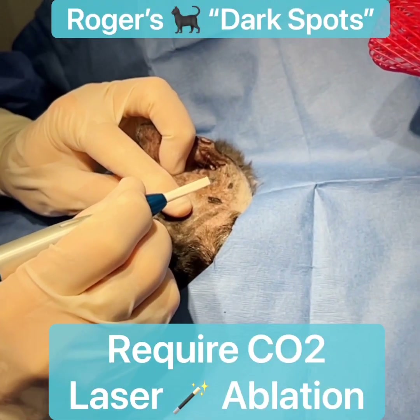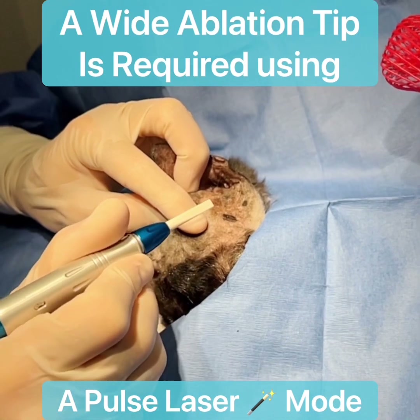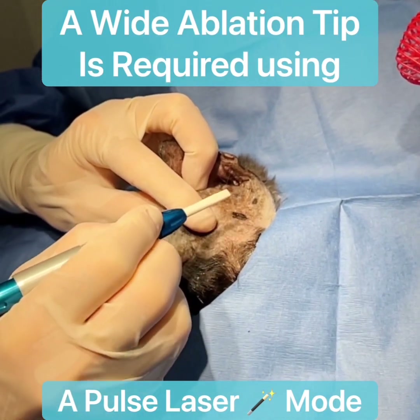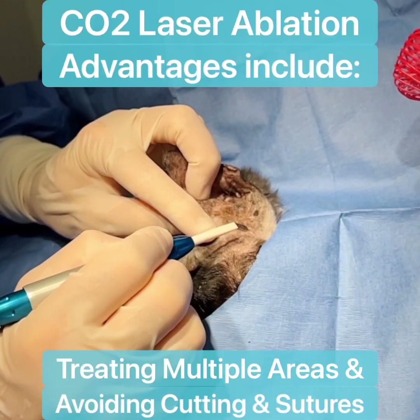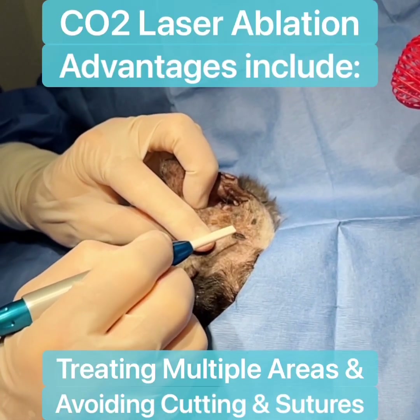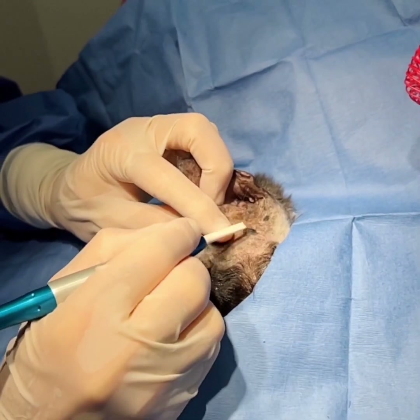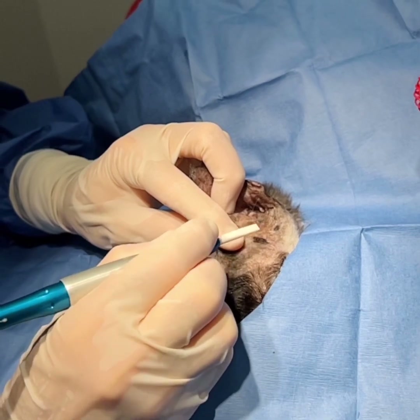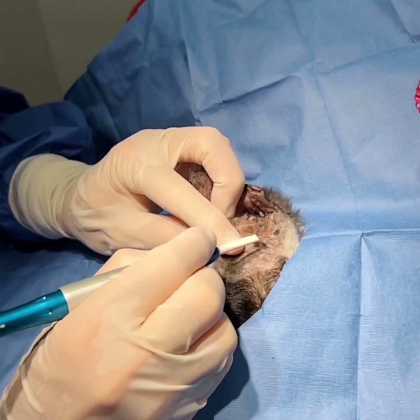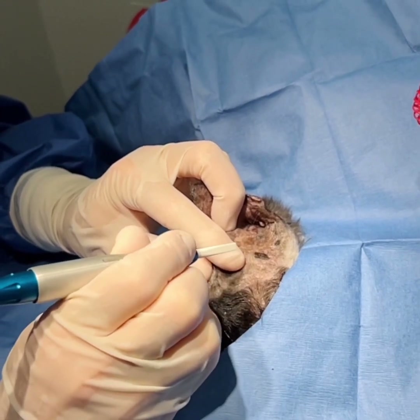Now you can see in my hand a different laser attachment — this is a wide ablation tip. This is used to laser ablate areas like this that are pigmented. This is one of the reasons we're using the laser, because these are on the superficial layer and don't require major surgery. We're going to laser ablate them before they develop into larger ones, to help prevent them from becoming squamous cell carcinomas.